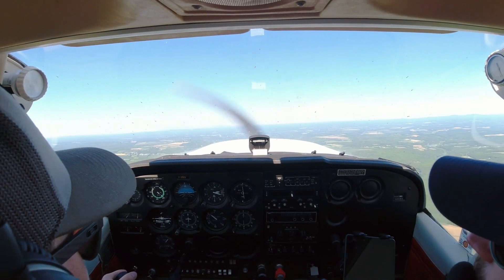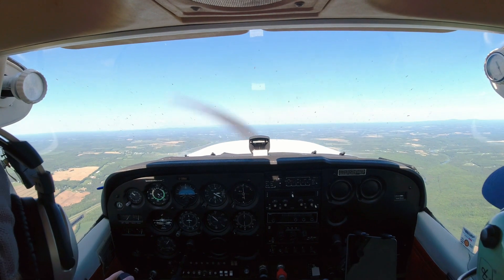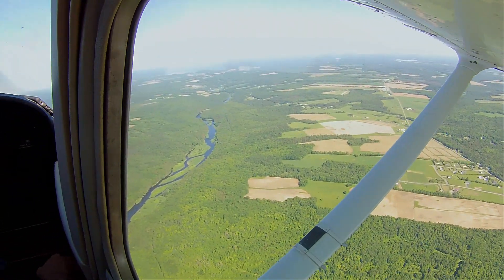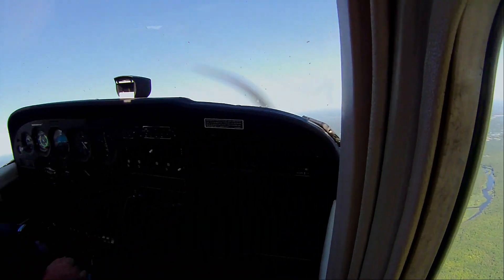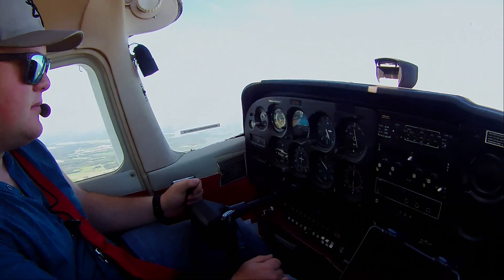Yeah, you can probably take a heading of east. Good job looking first. Do a little looky-looky-loo. Gotta do the looky-loo. Too many people just turn an airplane without looking. There's nobody else up here. Yes, there is. It's a beautiful day. Look, it could be anybody up here.